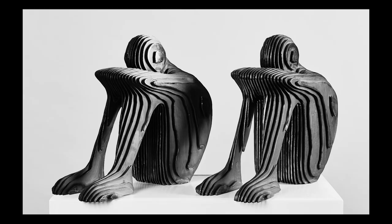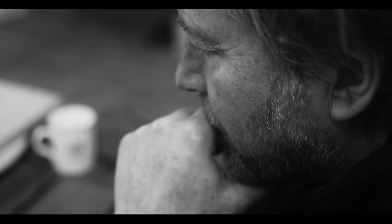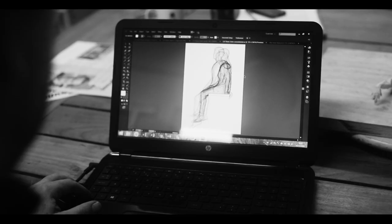Depending on the subject I create a model in a way that many sculptors would do, using clay or plastiline, but then rather than getting it cast I have it 3D scanned so I have the data of the piece electronically which I can then slice up into layers.